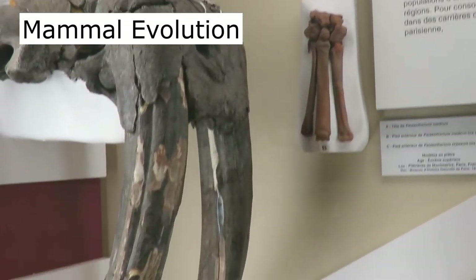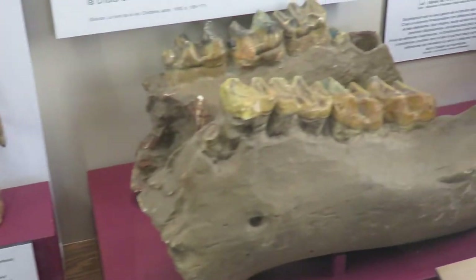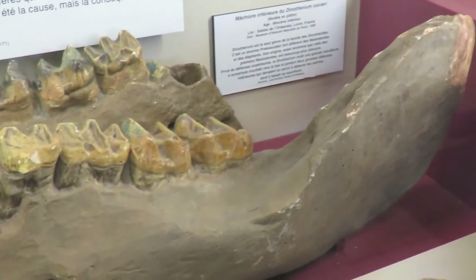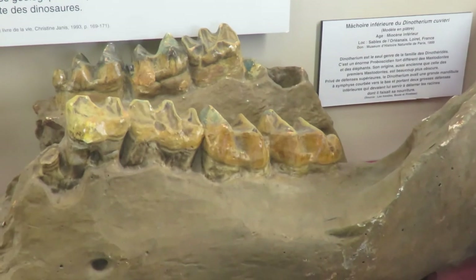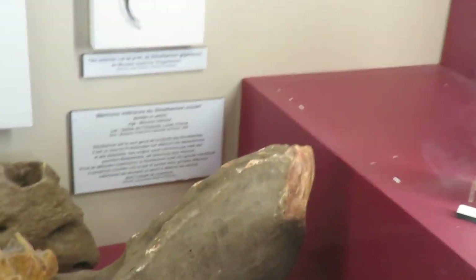We have some bones of mammals. Some of these are replicas and some of them are the real thing. This is a type of elephant-like creature that had tusks on the bottom of the jaw — Dinotherium.